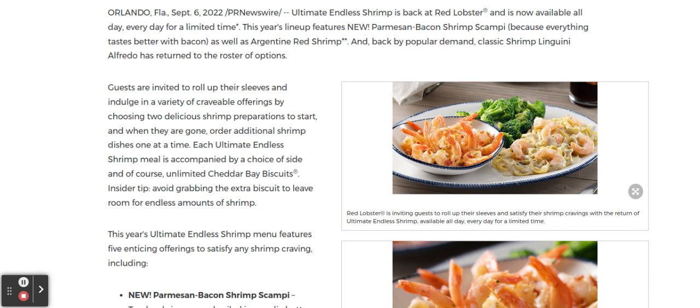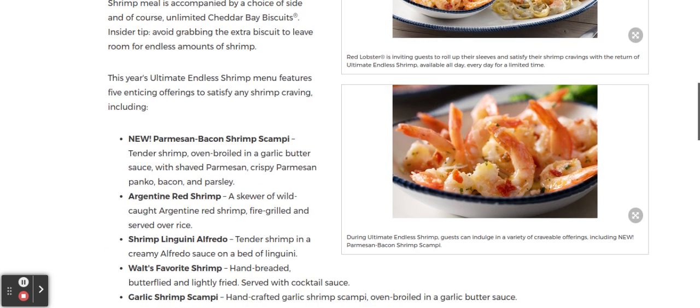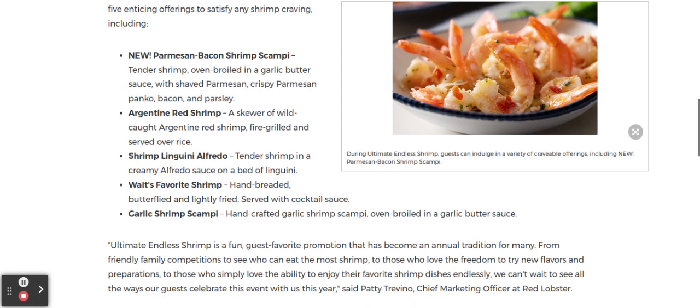This year's Ultimate Endless Shrimp menu features five enticing offerings. You have the new Parmesan Bacon Shrimp Scampi — tender shrimp oven broiled in a garlic butter sauce with shaved Parmesan, crispy panko, bacon, and parsley. Also, you have the Argentine Red Shrimp, a skewer of wild-caught Argentine Red Shrimp fire grilled and served over rice.